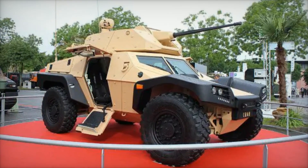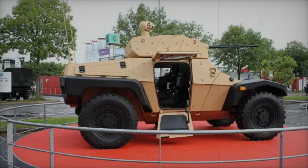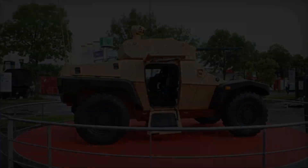Picture a CRAB moving through hostile terrain, its remote-controlled turret scanning for threats while protected by its sturdy armor. It can also be armed with anti-tank missiles, which are designed to engage enemy armored vehicles from a distance, ensuring the crew's safety.